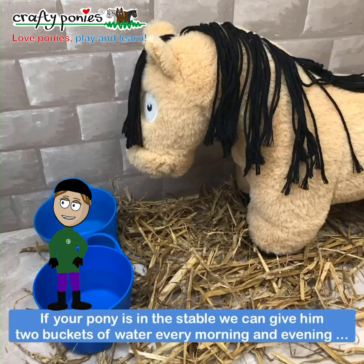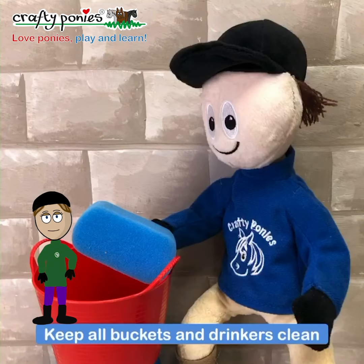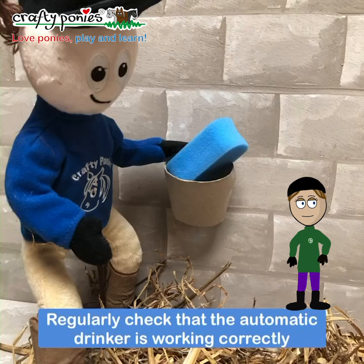If your pony is in the stable, we can give him two buckets of water every morning and evening, or we can install an automatic water drinker. Keep all buckets and drinkers clean, and regularly check that the automatic drinker is working correctly.